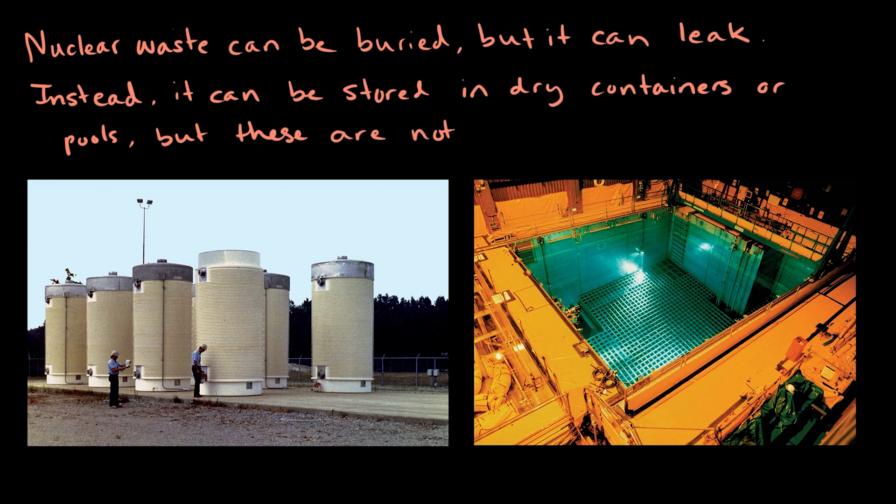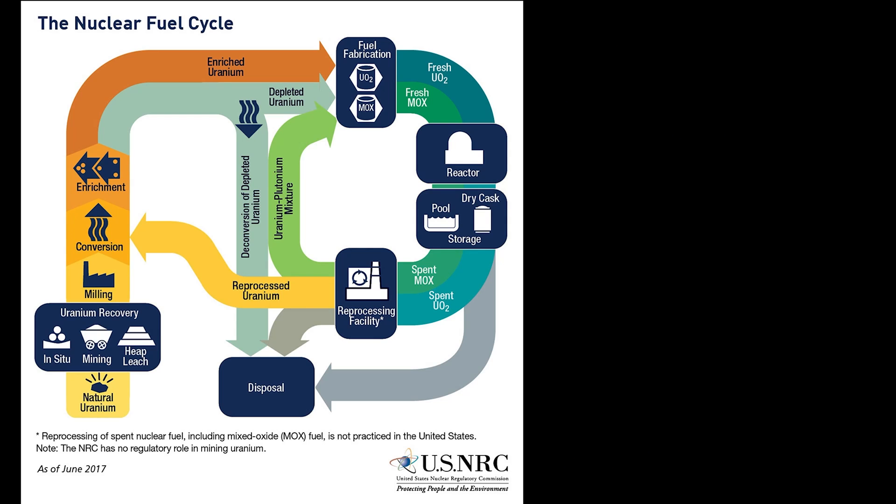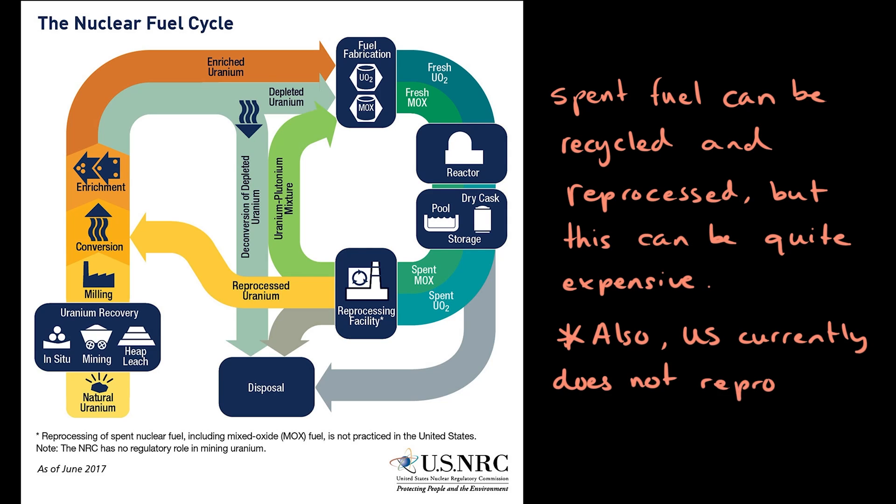So, where do we safely bury it? Well, nowhere, really. Radioactive spent fuel is stored all over the world in various containment systems, but none of them are truly long-term. Alternatively, spent fuel rods can also be recycled and reprocessed, where unused uranium is separated from spent nuclear fuel. However, this reprocessing is quite expensive and dangerous. Reprocessing is often much more expensive than storing or disposing of spent nuclear fuel, and it still results in a substantial amount of leftover radioactive materials that still need to be disposed of.